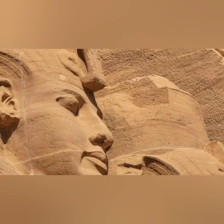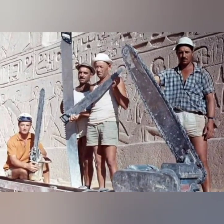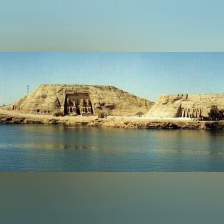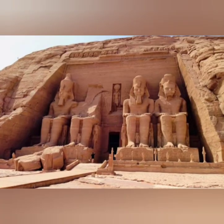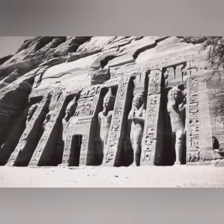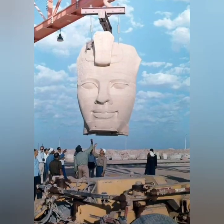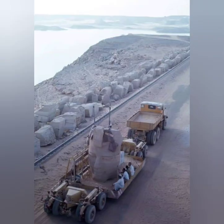A team of Egyptian and international engineers, archaeologists, and workers collaborated on this massive endeavor. The relocation project involved dismantling the two main temples — the Great Temple of Ramesses the Second and the smaller Temple of Hathor — stone by stone. Each block was meticulously numbered and recorded to ensure accurate reassembly later.